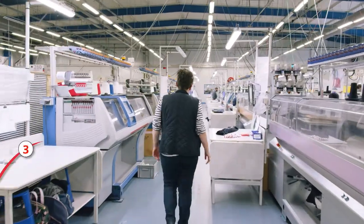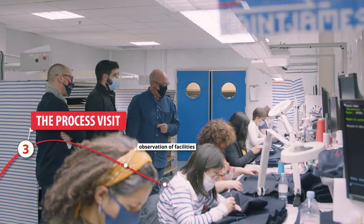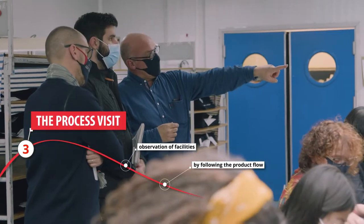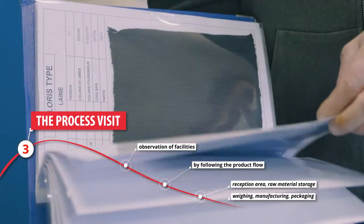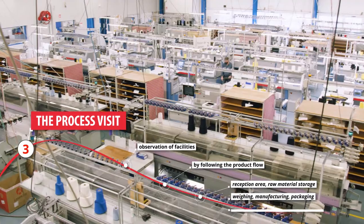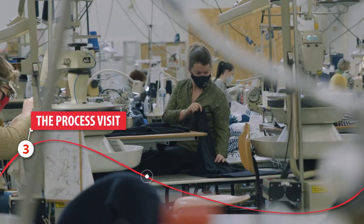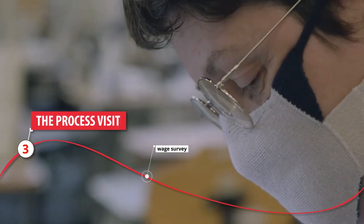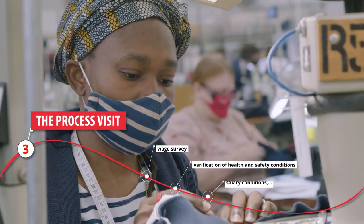The third stage is the process visit. The auditor observes the company's facilities with you by following the product flow: reception area, raw material storage, samples bank, processing, preparation, finished product storage, and shipping area. The auditor also takes this opportunity to interview employees to verify health and safety conditions, salary conditions, and so on.